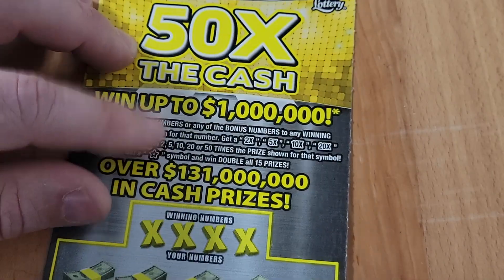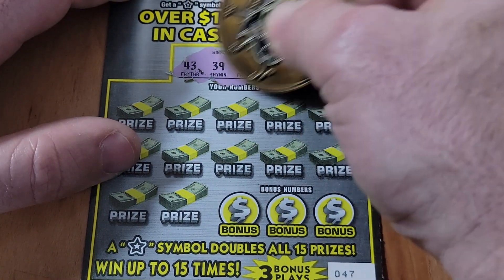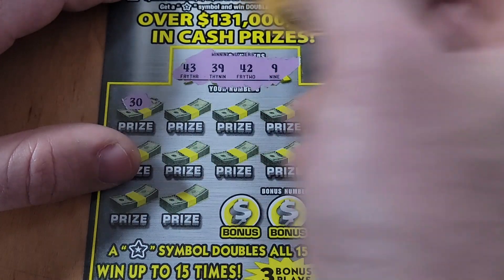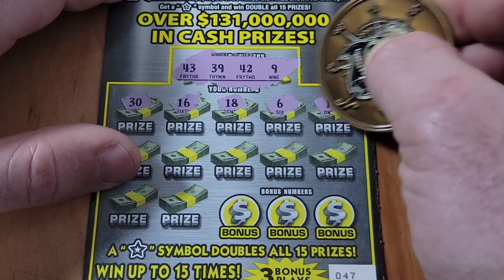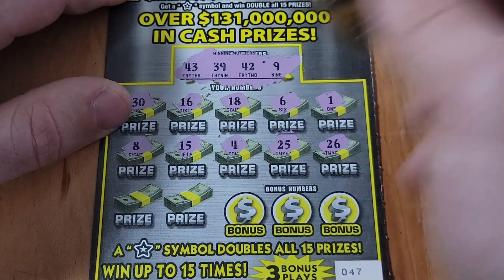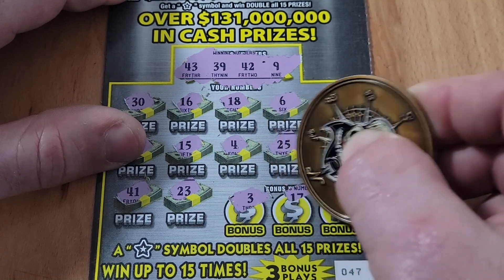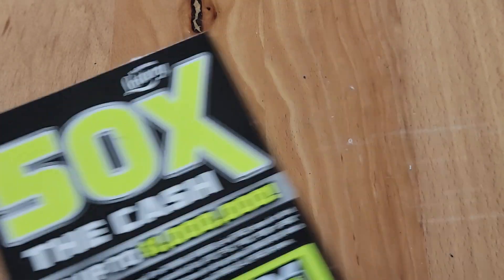Ticket 47 — last one of this variety of the 50x the Cash. Looking for a 43, 39, 42, or a 9. Got a 30 and a 16. Nothing on the top row, nothing on the middle row, nothing on the last row — another loser. Out of those five, we only got one win back.